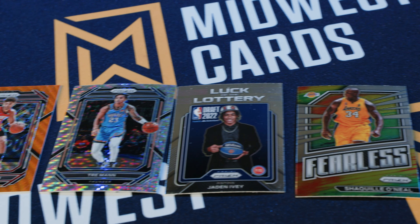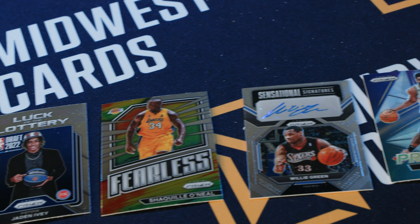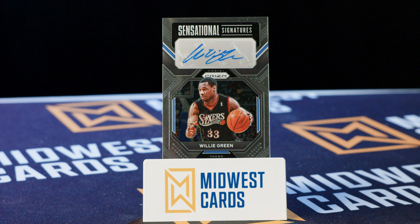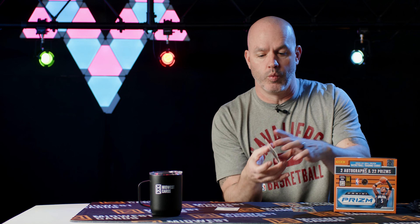After ripping through all those packs, saw just what we expected — beautiful Prism look, the shiny finish, all the nice parallels. Inserts also look really great. The one we talked about off the top, the Luck of the Lottery insert — new this year — looks really good getting those lottery picks in there. We had the awesome redemption of Luka in the Sensational Signatures. Our other signature was also Sensational Signatures — Willie Green. That'll give you an idea of what the card looks like when we get the Luka back.